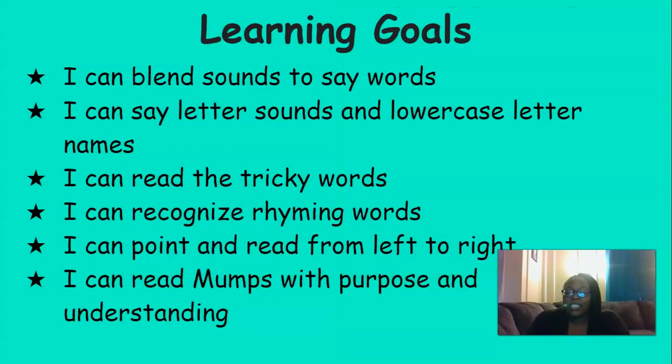By the end of this lesson today, you should be able to blend sounds to say words, say letter sounds and lowercase letter names, read the tricky words, recognize rhyming words, point and read from left to right, and read Mumps with purpose and understanding.